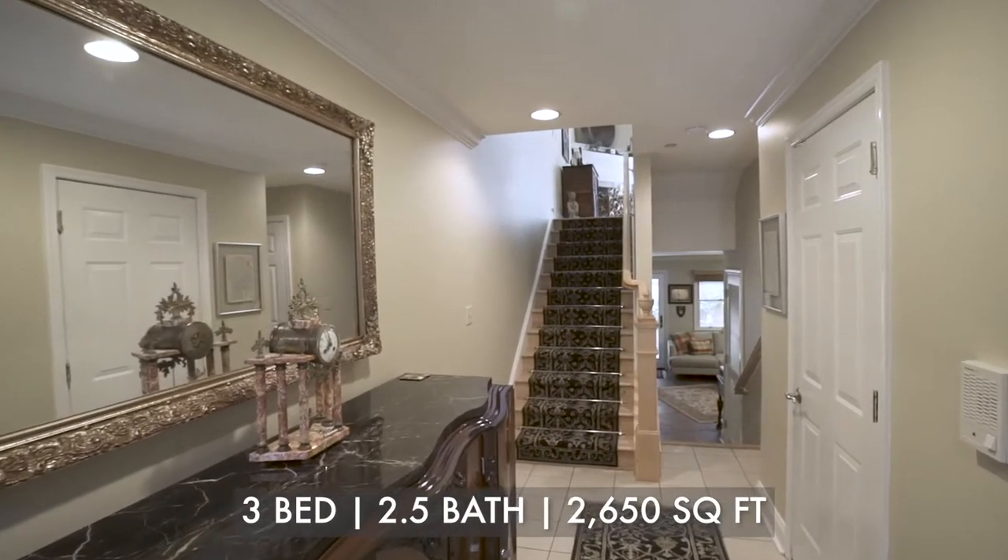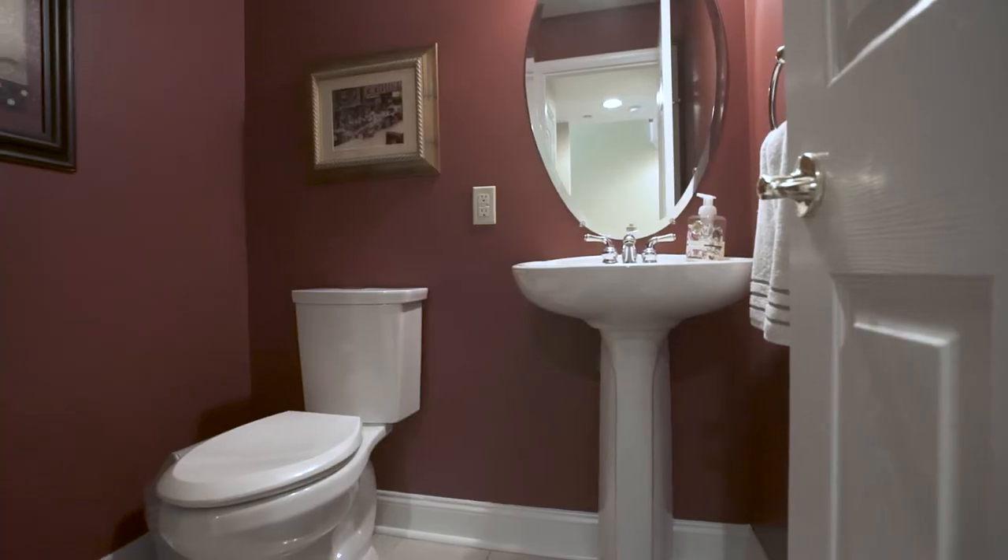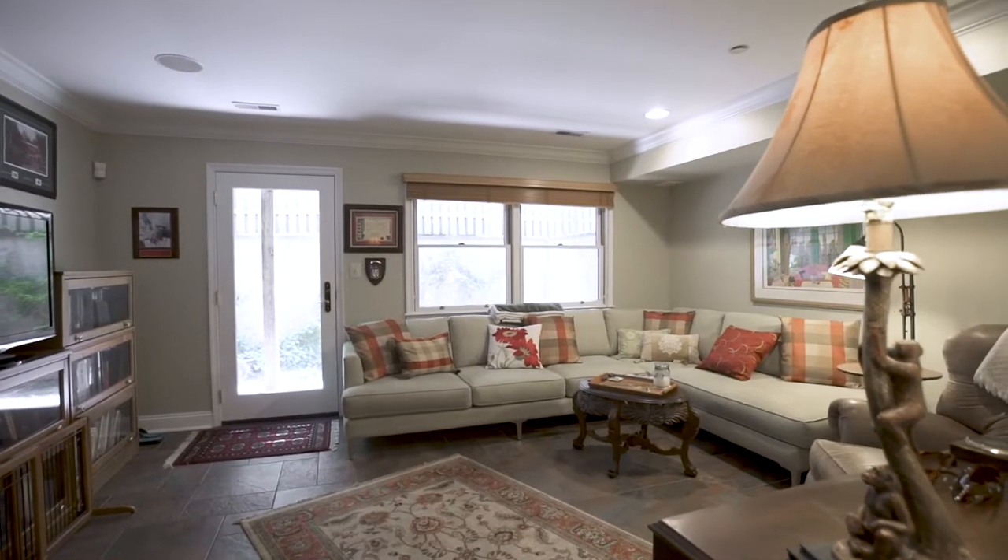As you enter through the foyer, the ground floor consists of exit to one-car garage, powder room, family room and a charming rear patio.